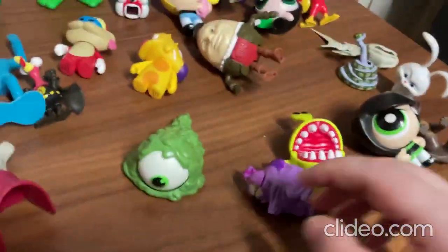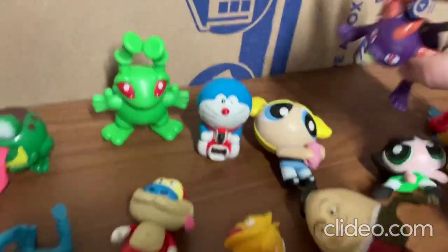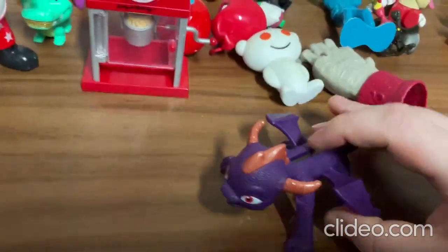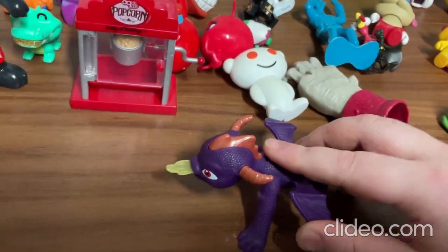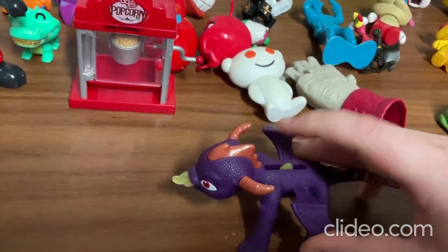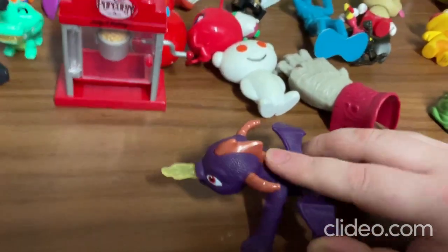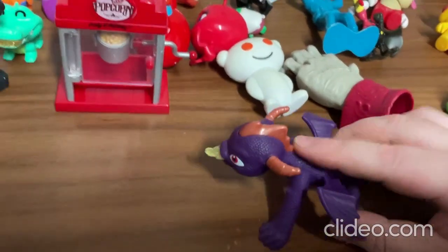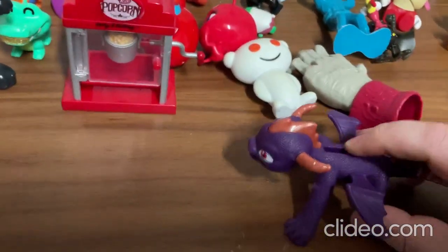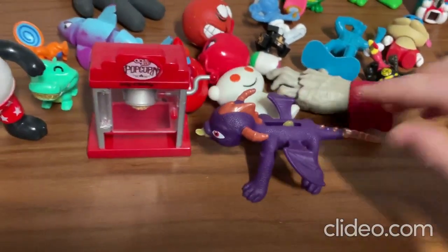All right, so now I'll show you some of the other toys over here. So this one here — this one's a little Spyro dragon toy that I have. He does that sort of thing — that's supposed to be the flame but it sort of looks like a tongue. So yeah, it's just supposed to be a flame though. That's the Spyro dragon toy that I have.